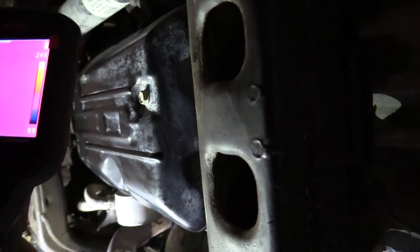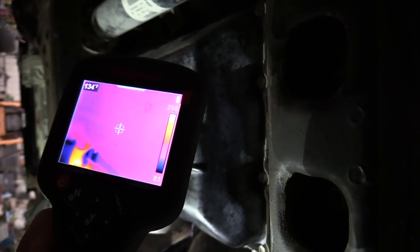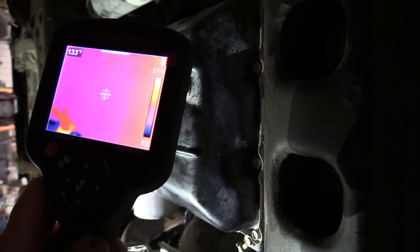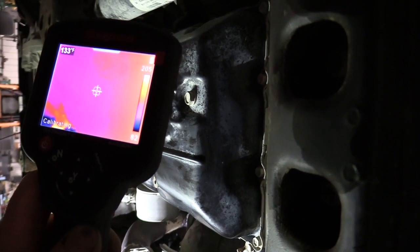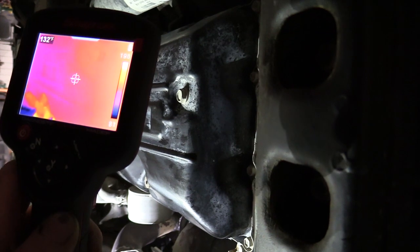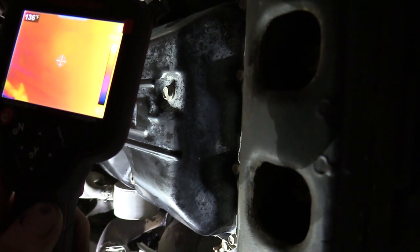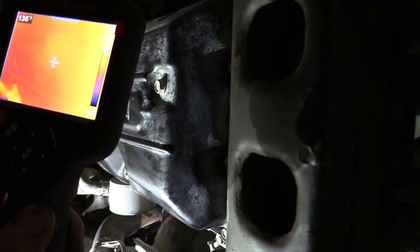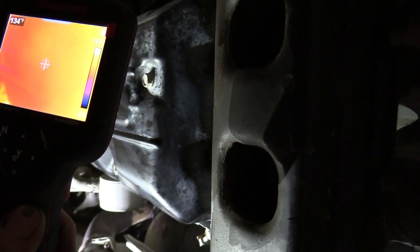We're running the transmission here. We've warmed it up, and I've got the thermal imaging camera on it. That upper left-hand corner is the target temp, and I've got it right on the pan. We're running about 133 degrees. They want it between 115 and 130 degrees when you check the fluid level, so we've got it up to temp. Next I'm going to show you how to bypass that thermostat for the cooler so we can get flow through there and check the level before we ever pull this pan.